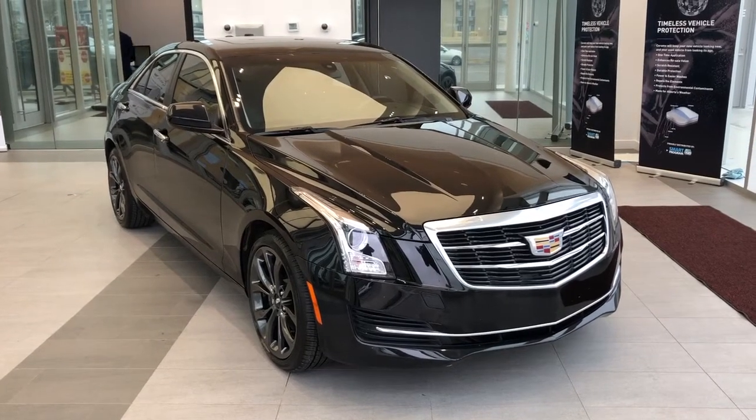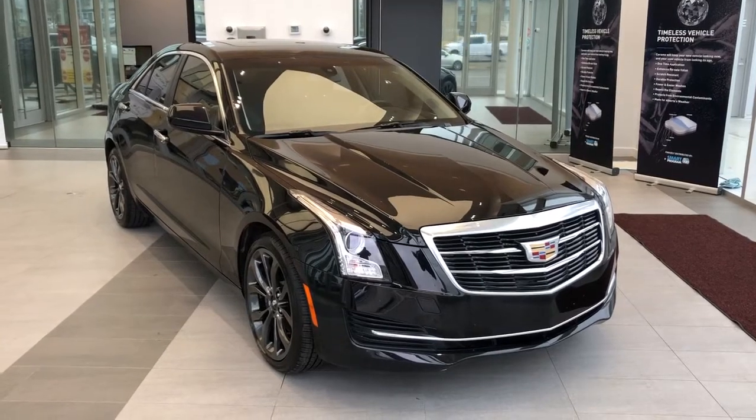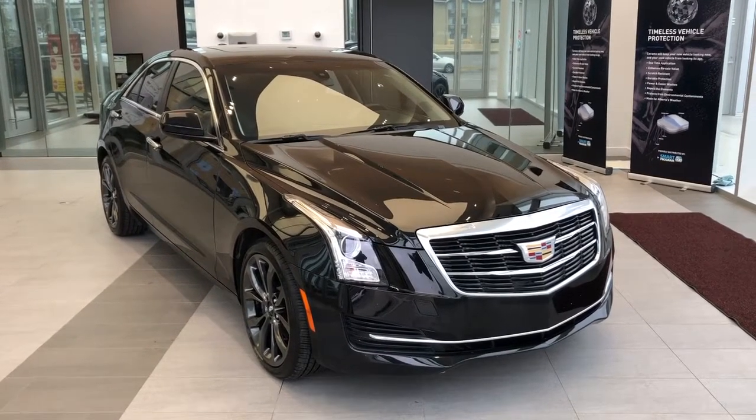Welcome to Wolf Cadillac. Today we're taking a quick look at some of the interior and exterior features on our 2018 Cadillac ATS.